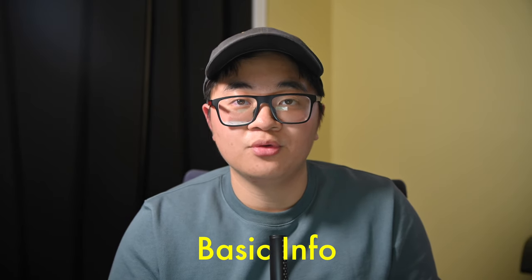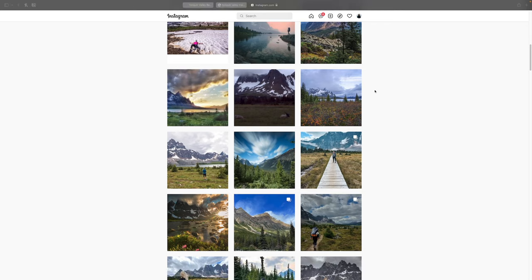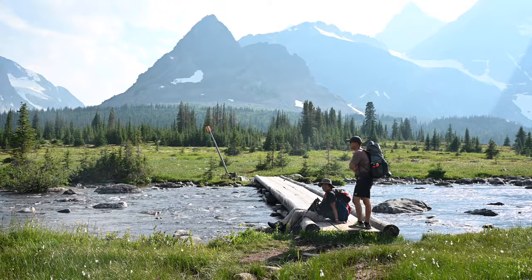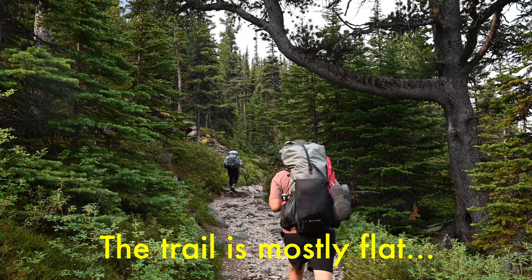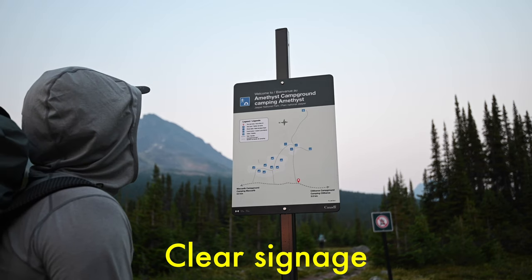Just some basic info before the trip. Tonquin Valley is known to be one of the most popular multi-day hikes in the Canadian Rockies. In terms of difficulty, this was only my third time doing a multi-day hike, and this was by far probably the easiest one of them all. I believe that the trail is good for beginners, especially if you do it over multiple days, and the trails are maintained very well by Parks Canada with clear signage.